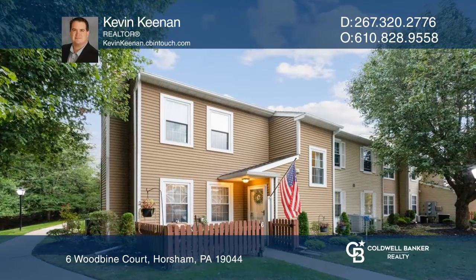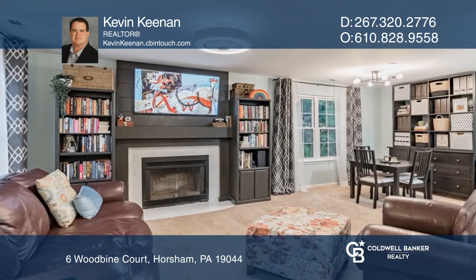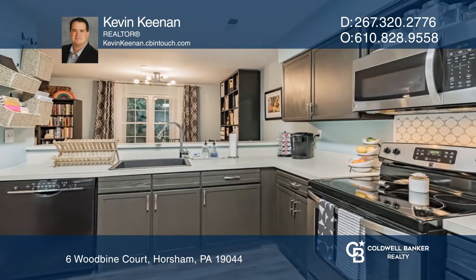This well-maintained and cared-for end unit offers an open-concept living and dining area, attractive to today's buyers. Enjoy the cozy fireplace and well-equipped eating kitchen with a breakfast bar.